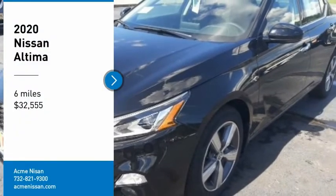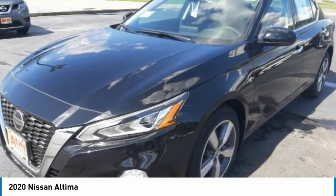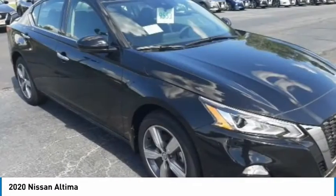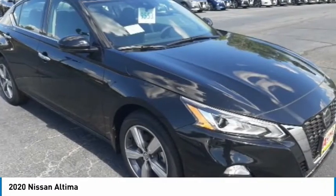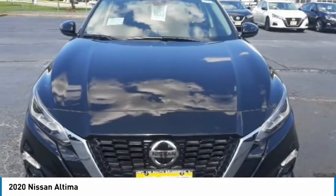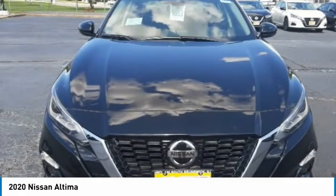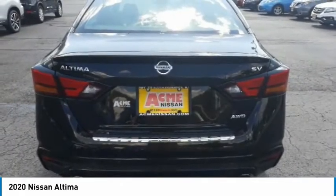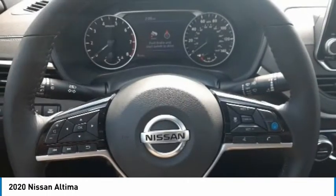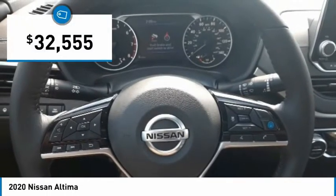Stop by and take a look at the 2020 Altima. The Nissan Altima offers advanced features to make life easier, including push-button ignition, which comes standard. Combine that with a powerful engine, six standard airbags, and over 5,000 quality and performance tests, and you'll see the Nissan Altima is made to drive and built to last, and is priced below $35,000.